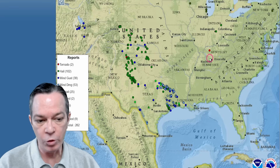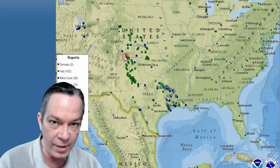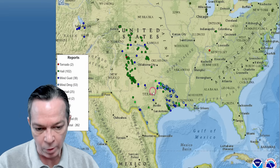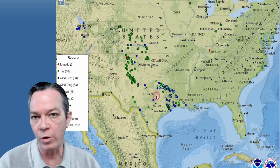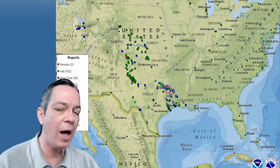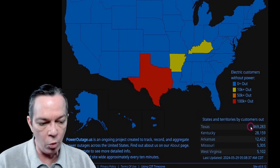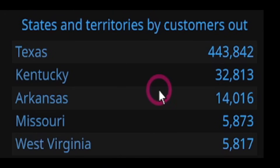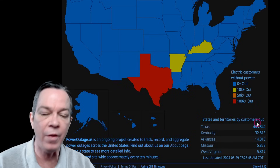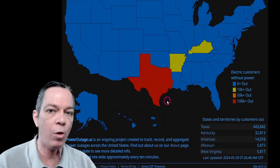Update from yesterday's storms: we did have two tornado reports — one in Kentucky and another in New Mexico. All the wind damage reported all the way from DFW towards Houston into Louisiana, with over 50 mph wind damage reports still coming in. The latest this morning shows Arkansas and Kentucky still affected, with almost 500,000 homes without power in Texas, but it is getting better — about 20,000 more homes restored. Even though intense heat is moving in, it's going to take multiple days for everybody to get their power back.